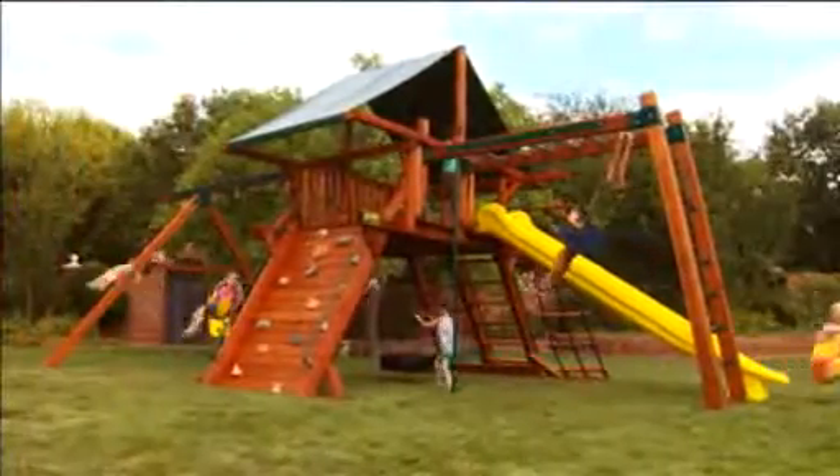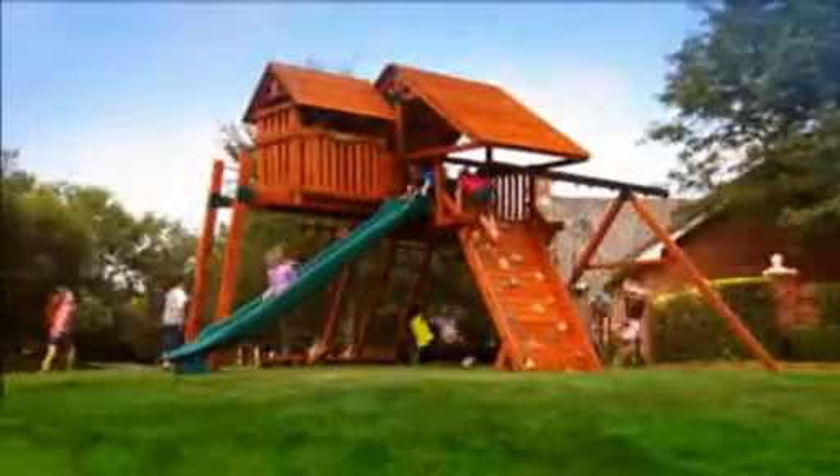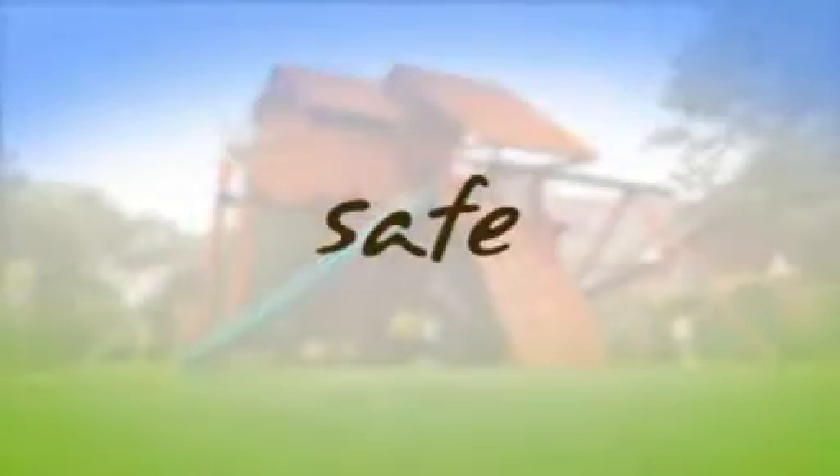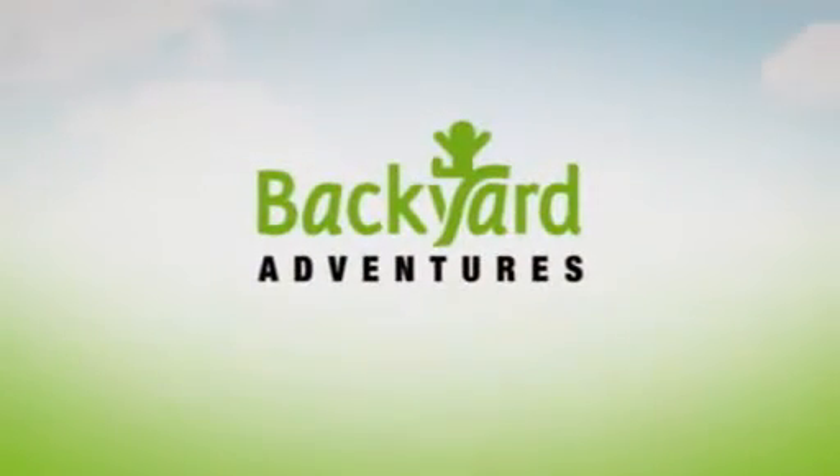Your backyard adventure is more than a playset. It's a rare opportunity to grow up as a child should — outside with family and friends, playing in your backyard, living their adventure. Safe. Fun. Affordable. Backyard Adventures. Now this is a family value.